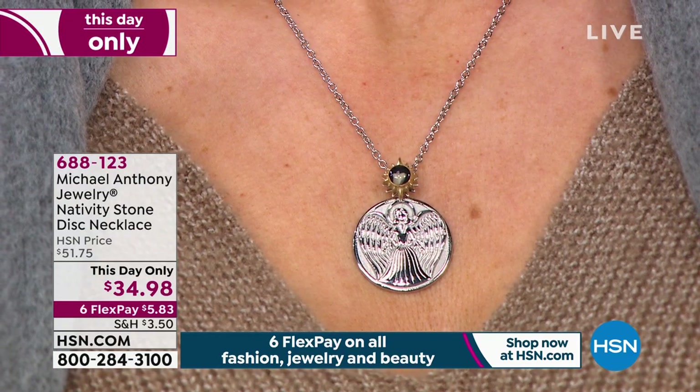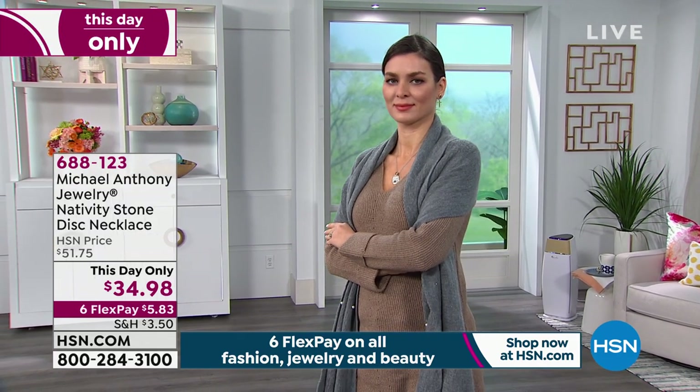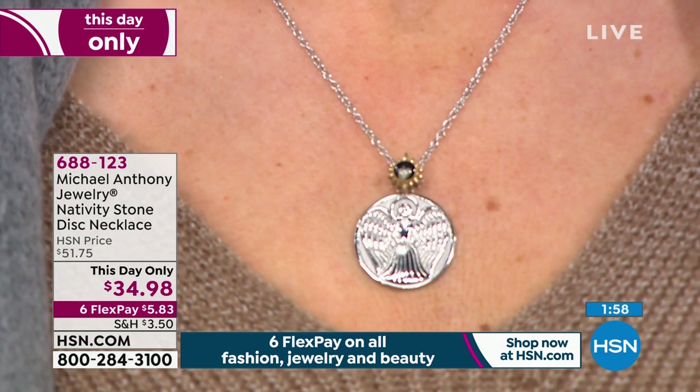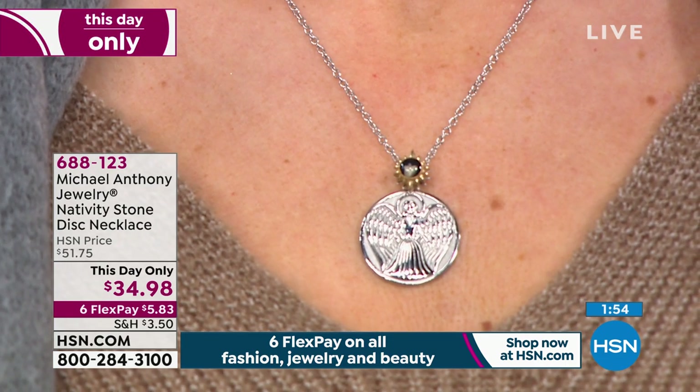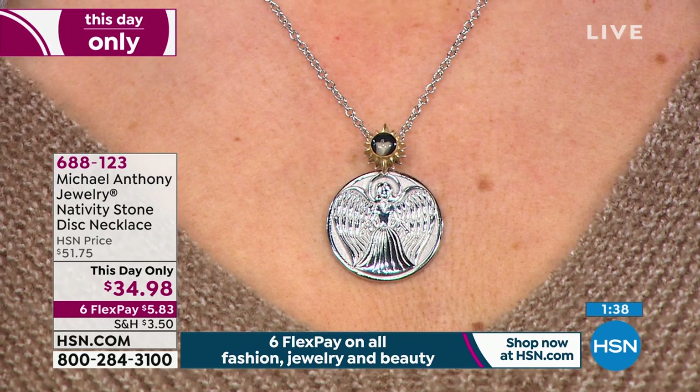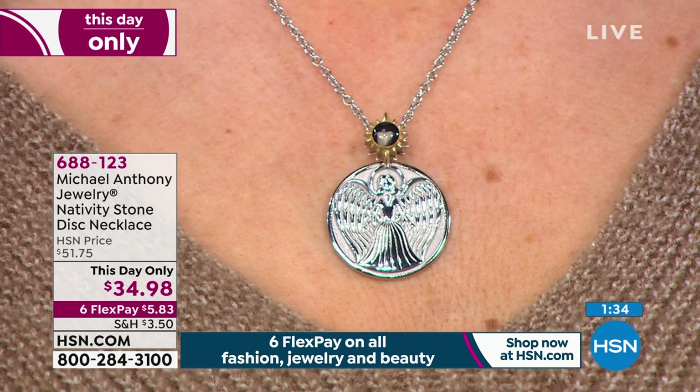Every one of those stones is authenticated with a certificate. I can wear any ring I want — see this one? It has a nativity stone on it, I love it. To know you could own something that came from within 25 feet of where Jesus was born — is that not the ultimate? The quantity is limited. We have earrings, item number 688126, and the disc necklace at this-day-only price. $51.75 is the HSN price, but today until midnight it's $5.83 to get home. You are getting the angel or the nativity design with the disc necklace — 18 inches with a 2-inch extender. This is made of stainless steel.